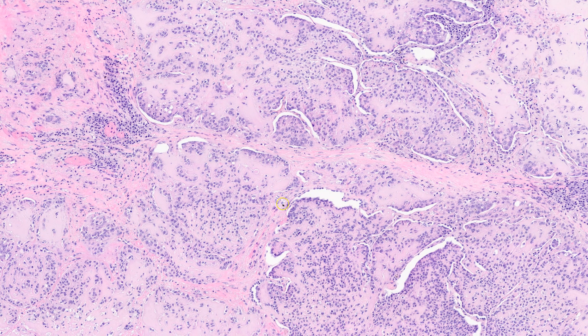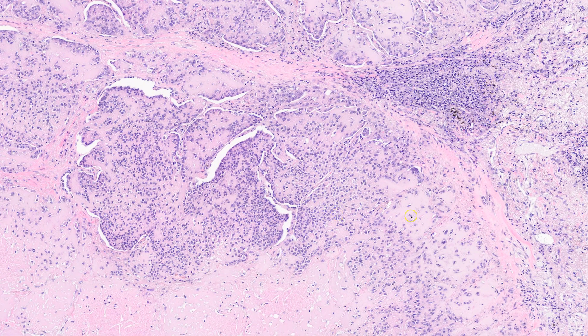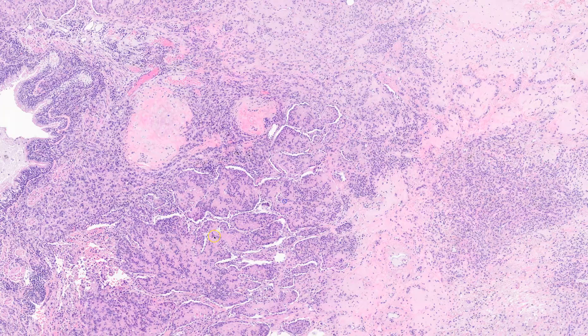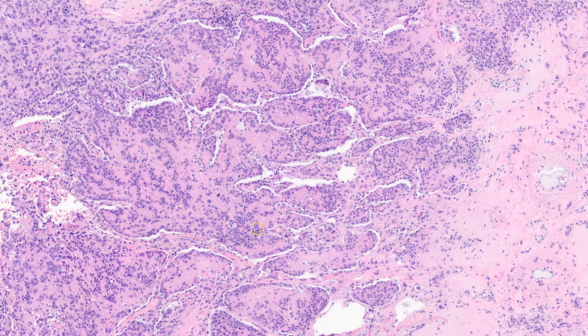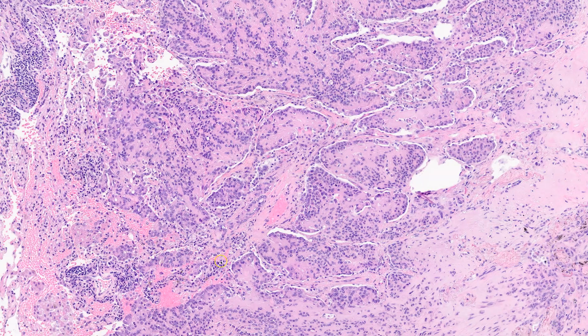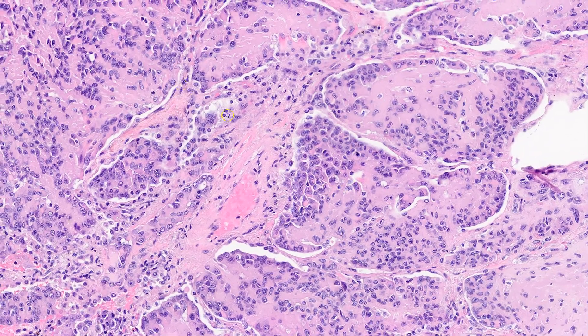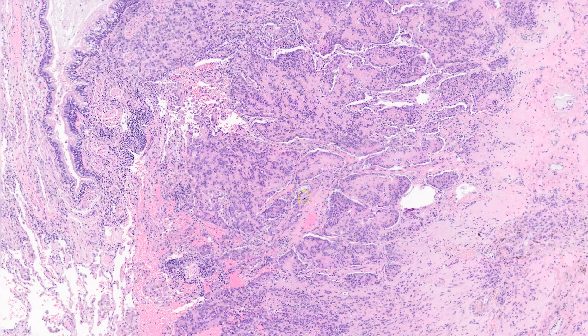These are really interesting and unique tumors, relatively rare and uncommon. And this is a really good example of the unique growth pattern that they show in the lung — it's a pretty dramatic case. I will put some links down below to other videos and resources about epithelioid hemangioendothelioma for further learning. Thanks for watching. I hope you enjoyed this short video and have a great day.